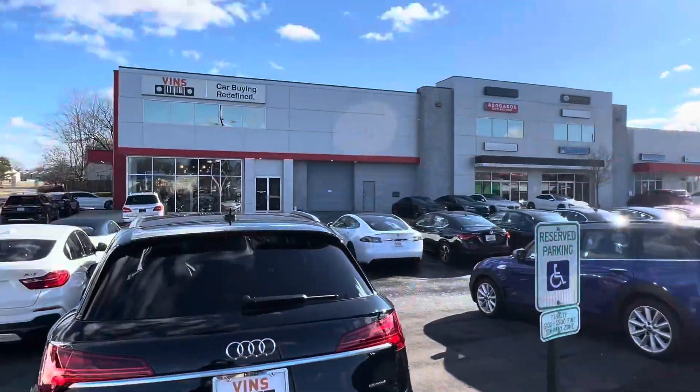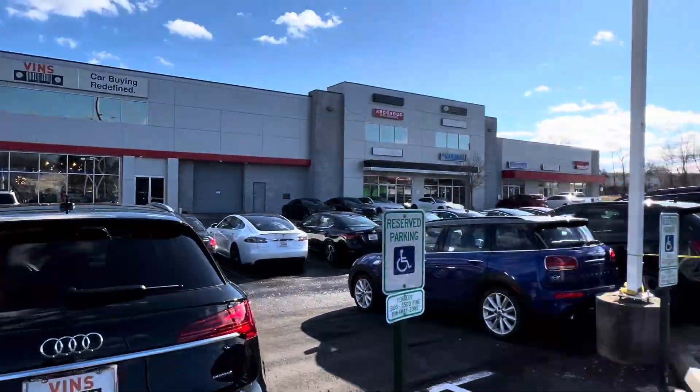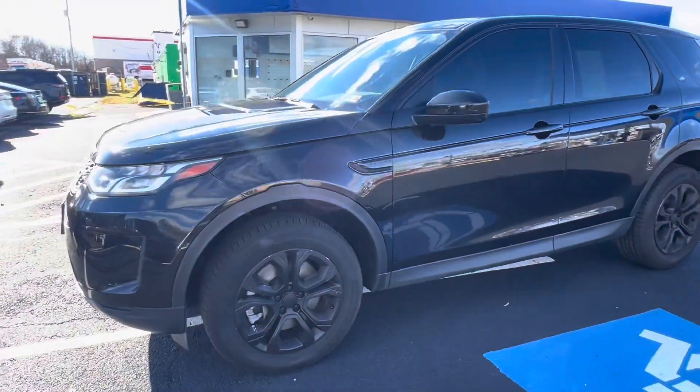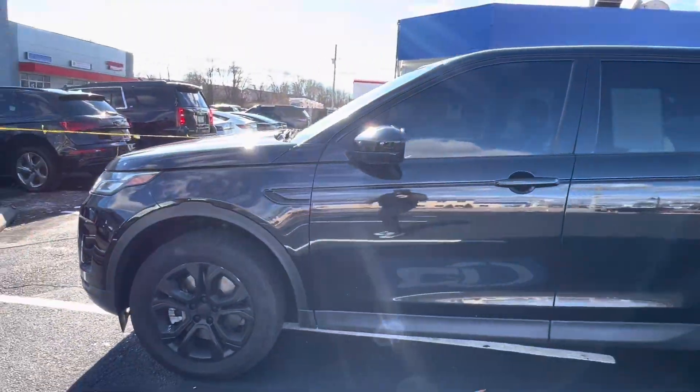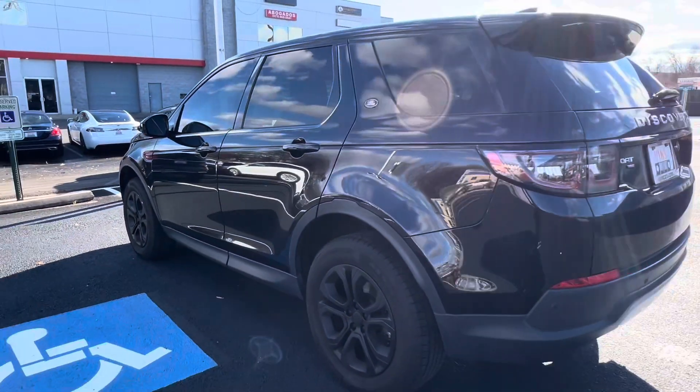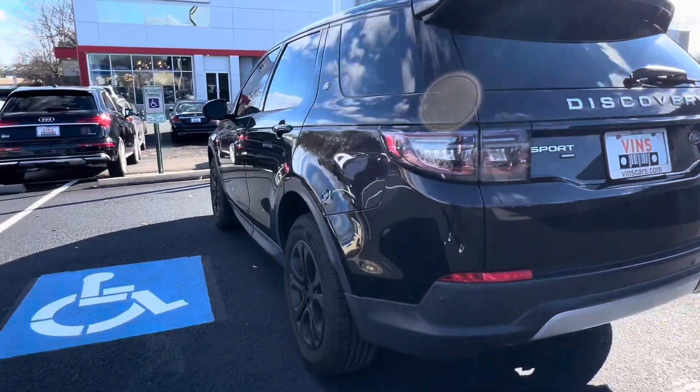Hey Michelle, this is David over here at Bin's. Here's our lovely dealership — I told you I'd get you a nice little video, so let me go ahead and do a quick spin around. Sorry if it's windy; my camera picks up all the wind when it's blowing outside.